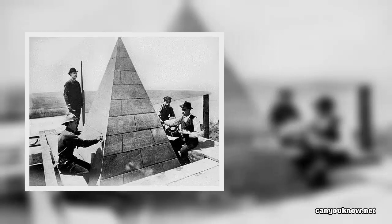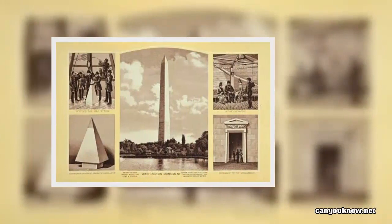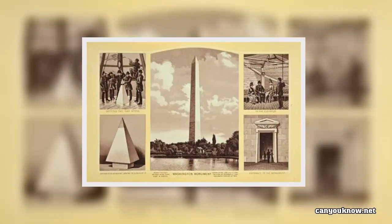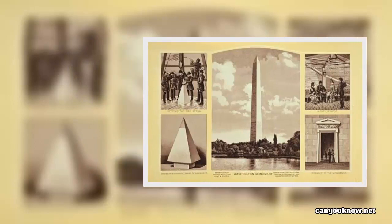As early as 1783, the infant U.S. Congress decided that a statue of George Washington, the Great Revolutionary War General, should be placed near the site of the new congressional building, wherever it might be.